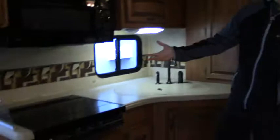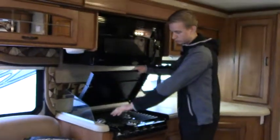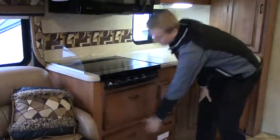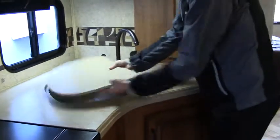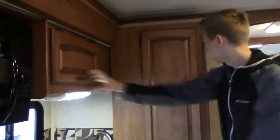Coming over to the kitchen side, you've got your convection microwave and down below a three-burner gas stovetop. Instead of an oven you get a lot of extra storage. There's a great amount of counter space for prepping, a double sink — really big, great for dishes and food prep. Storage up above and more pantry storage to the side as well.